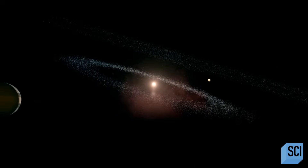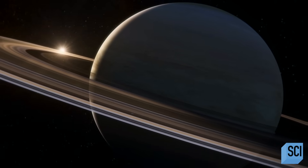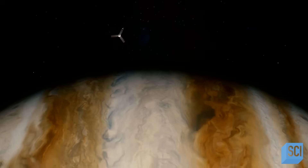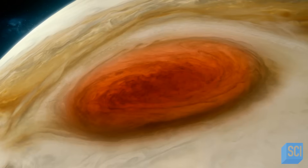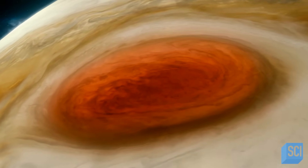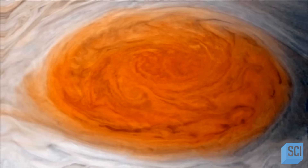Our solar system plays host to some epic natural wonders: the ice geysers of Enceladus, the giant rings of Saturn, the Martian megavolcano Olympus Mons. But in July of 2017, NASA's Juno probe skims the surface of Jupiter and photographs the most famous natural wonder — a fierce, hurricane-like storm that's been raging for hundreds of years. When you think of Jupiter, one of the most visually stunning, most iconic features of the atmosphere is that Great Red Spot.